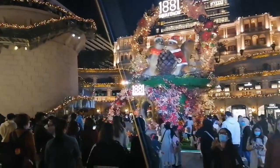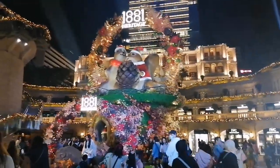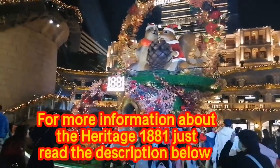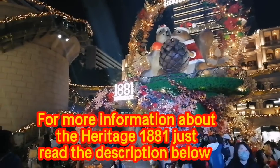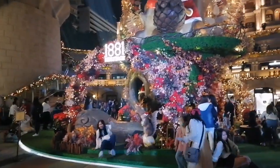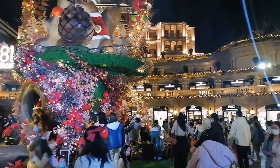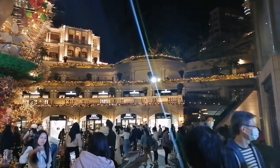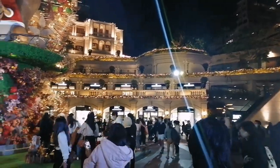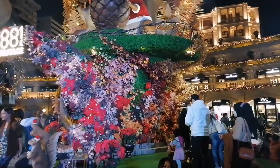This is the theme for this Christmas, and there are a lot of people here taking photos and having fun with their kids, especially today being a holiday and Sunday. They use this day to come here. This is the view at night, and at the back of this display there are also some luxury shops.